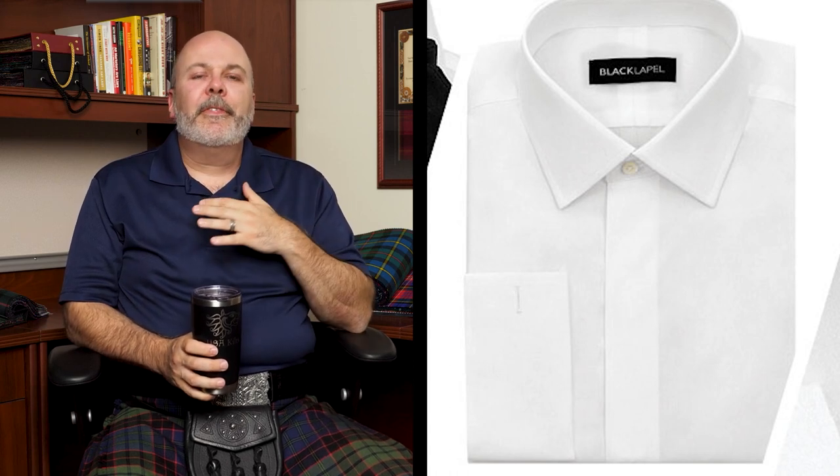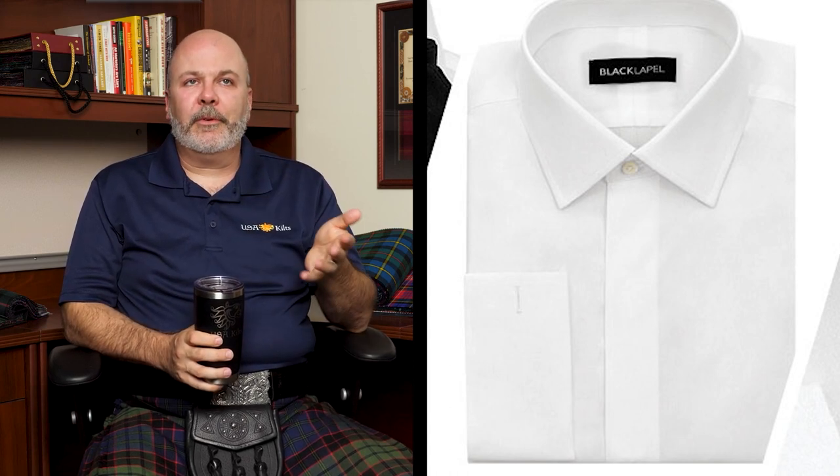That being said, a lot of people who wear a Prince Charlie jacket and vest just say, okay, well, I have a tux shirt, that's what I'm wearing — period, done. So it's kind of become a thing.